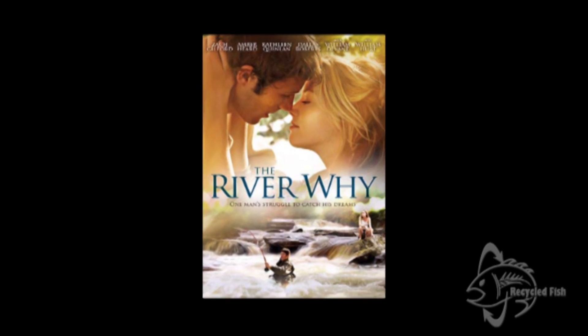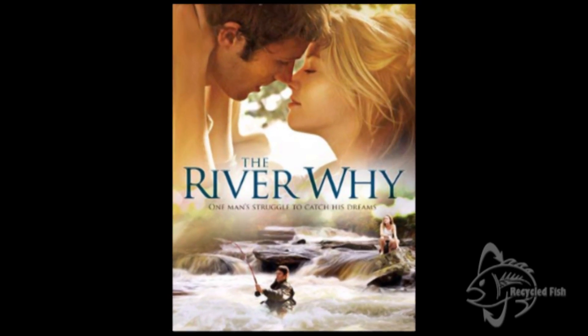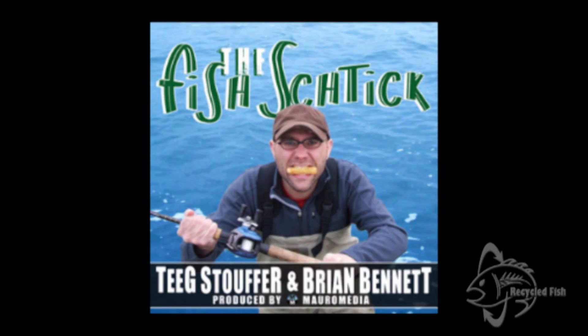Lately on the Fish Stick, there's a show you're going to want to hear. You know the movie A River Runs Through It? Huge movie — it changed the sport of fly fishing. There's another book that fly fishermen love to read called The River Why, and The River Why was also recently made into a movie. We had the producer Christy Denton-Cohen on our show. Hope you'll check out that episode of The Fish Stick.